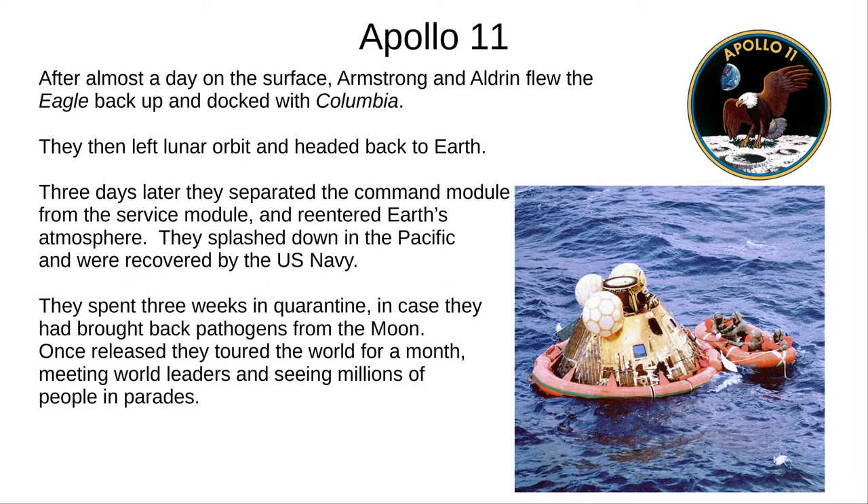The three then headed back to Earth. Three days later, they separated the command module from the service module, re-entered the Earth's atmosphere, and splashed down in the Pacific to be recovered by the US Navy. There was a very small concern that they could have brought back pathogens from the Moon's surface, so they spent three weeks in quarantine. When released, they toured the USA and the world, meeting many world leaders and seeing millions of people in parades.